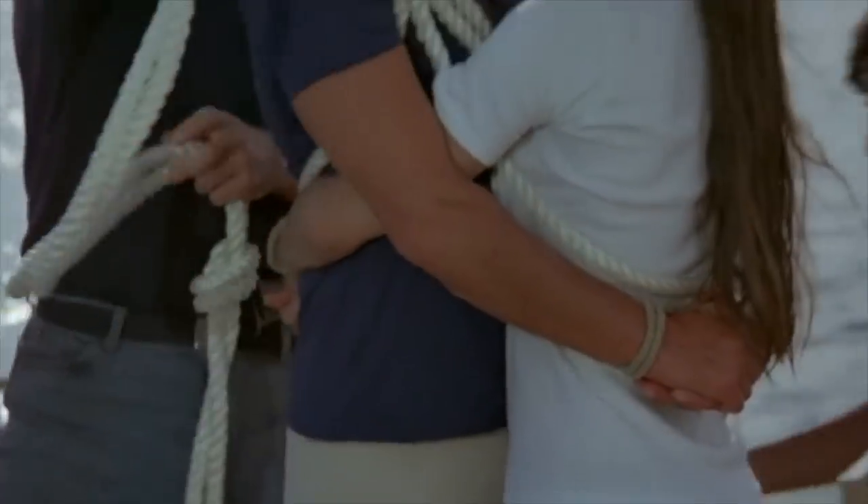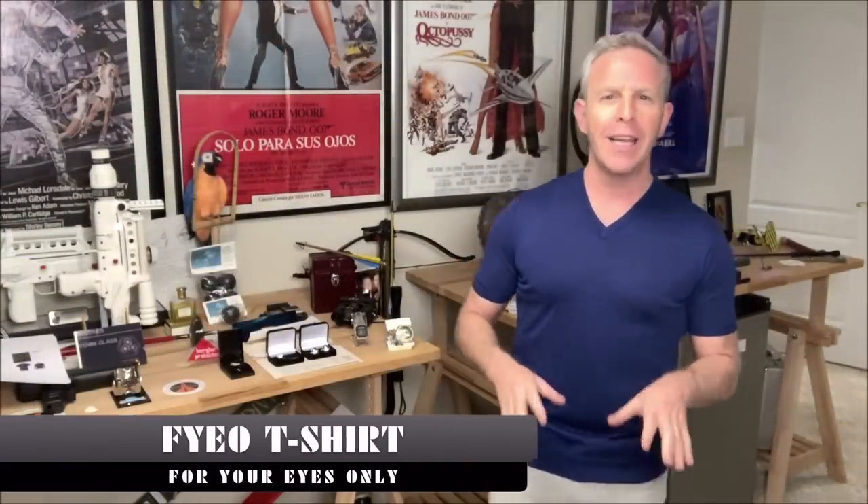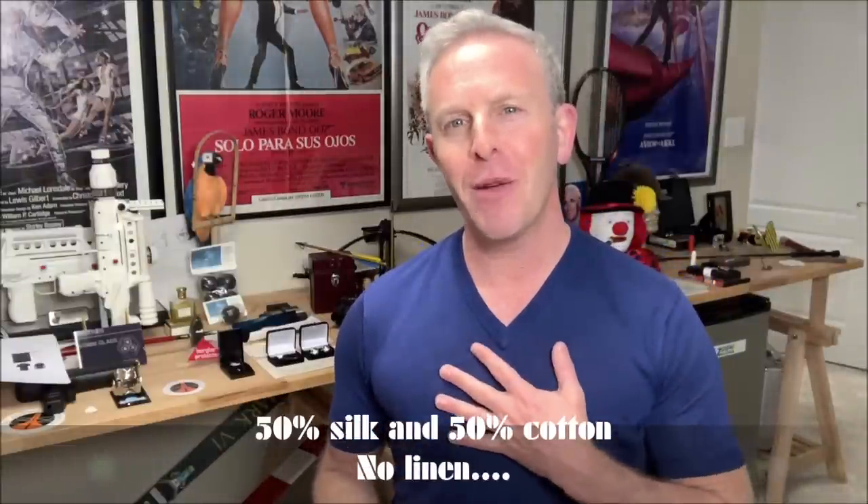For Your Eyes Only definitely puts Bond and Roger Moore through his paces, and Olivar Brown had to pay homage to that journey. They came up with this For Your Eyes Only t-shirt — but to call this a t-shirt would be undervaluing it. This is an incredible v-neck, part linen and part silk. It's an 18-gauge knit so it's got some heft to it. Check out the sleeve hem and the v-neck — that is a chevron pattern, really cool and unique to this piece.